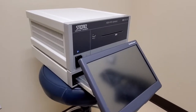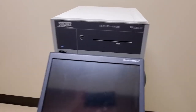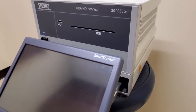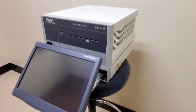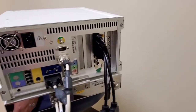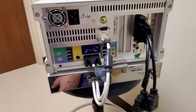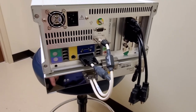This is the Karl Storz HD Connect video recorder. You can see it's got a USB on the front, a CD/DVD recorder, and a touchscreen — very simple device. On the back, we have a whole bunch of video inputs, a few outputs, some accessory ports, and a serial/touchscreen power connection.